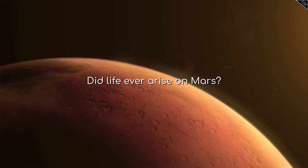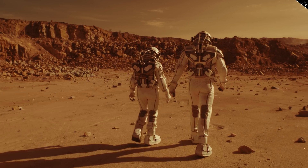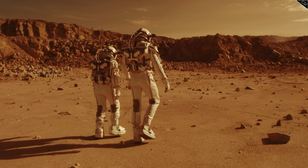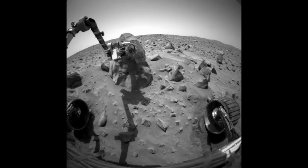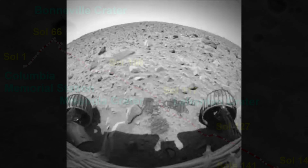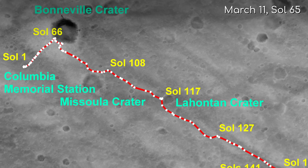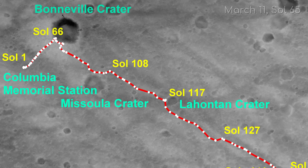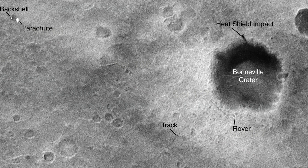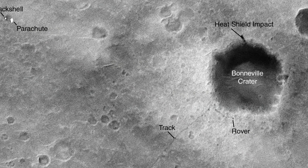Did life ever arise on Mars? If we are to ever colonise Mars, answering this question is crucial. Spirit's investigation wasn't destined to end at Humphrey Rock — our rover had more work to do. On Sol 65, March 11, 2004, Spirit journeyed to an impact crater known as Bonneville Crater, home to Spirit's heat shield, which was jettisoned during landing.